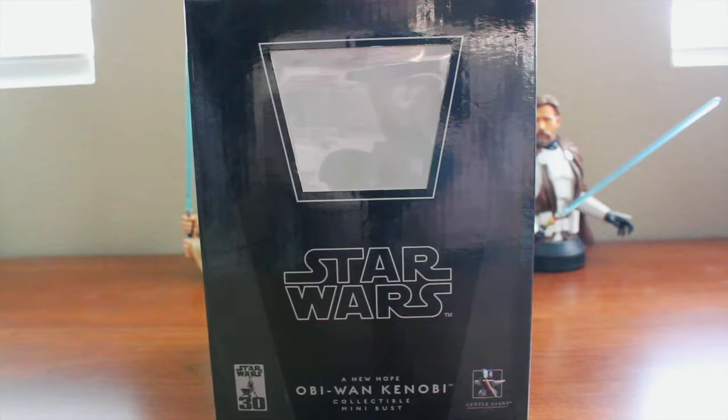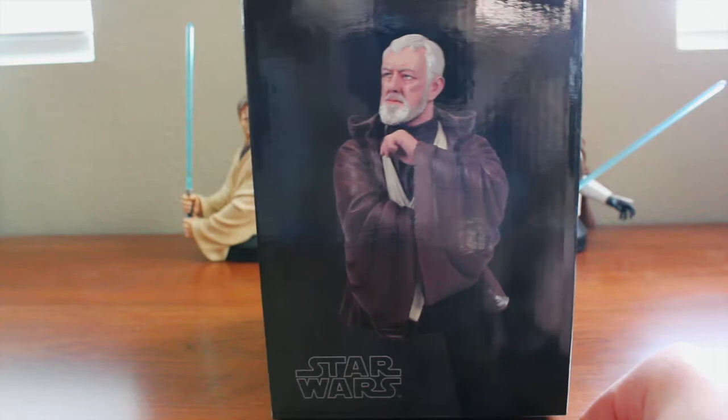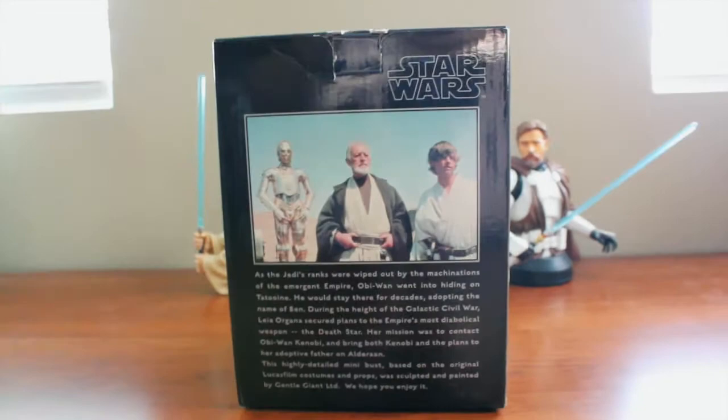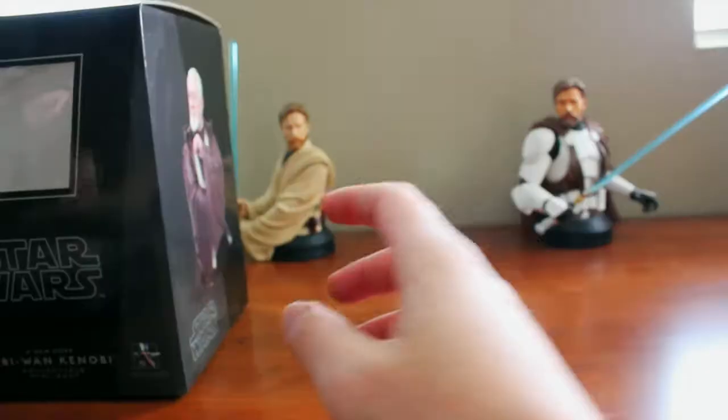We have the Star Wars logo with the 30th Anniversary branding, the names and titles at the bottom, an angle of the piece, and a scene from A New Hope. I'll go ahead and zoom in on the bio if you want to pause and read that. At the bottom we have the edition size — this one being out of 6,000 — and my piece is number 3,073. Of course we have the COA as well, noting the same edition size and a picture of the piece.